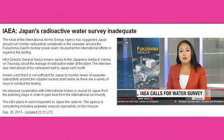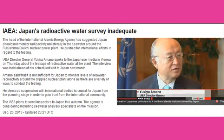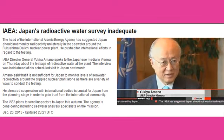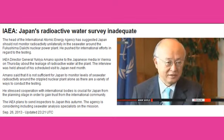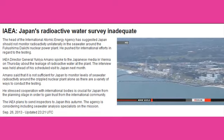IAEA Director General Yukiya Amano has discussed the leakage of radioactive water at the Fukushima Daiichi nuclear power plant. He was interviewed by Japanese media in Vienna ahead of his scheduled visit to Japan in October. It is not sufficient, even if Japan says we have been monitoring levels of seawater radioactivity and we will release the data to the world. It's crucial for Japan to conform to international standards and cooperate with international bodies from the planning stage.